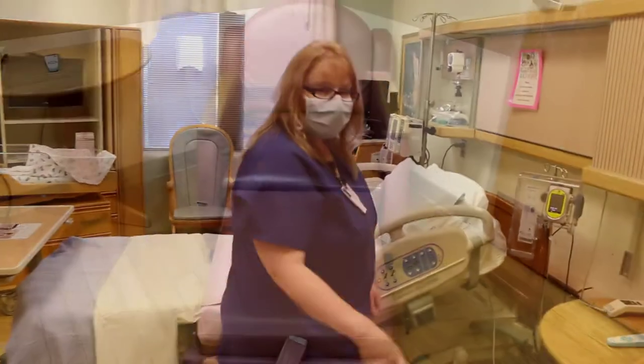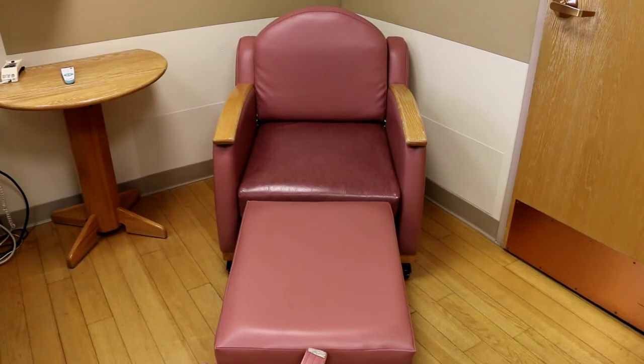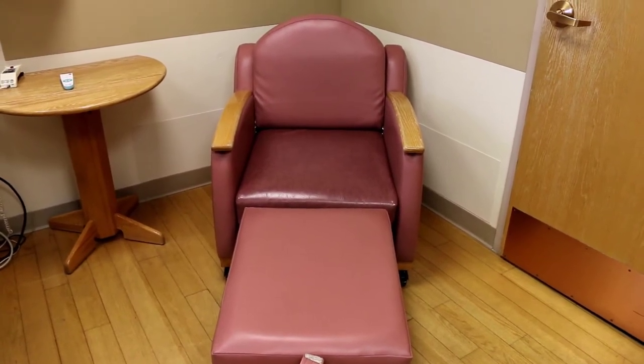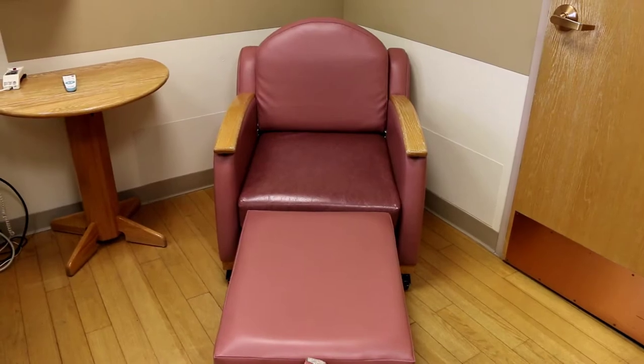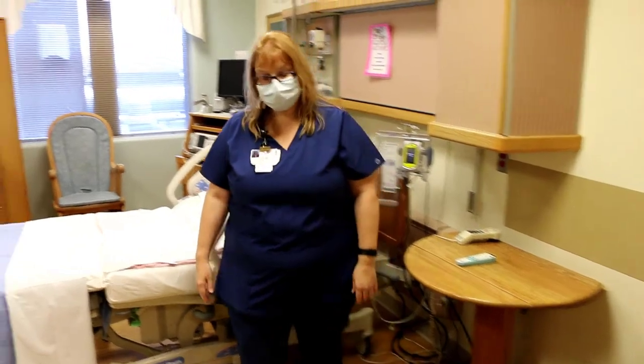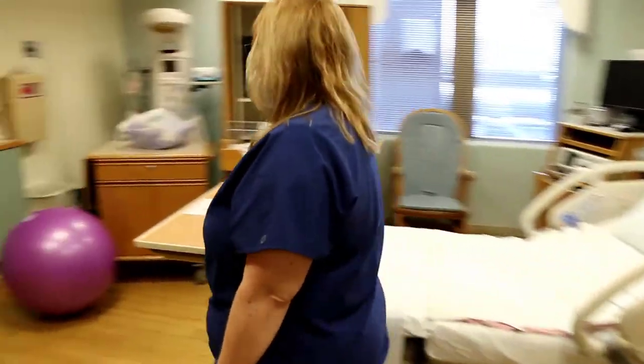We also have a chair that comes into a bed for the dads, significant others, or family members that are with you. This chair just comes completely out into a flat bed so that if mom is resting, you could be resting too. We have that in all of our labor rooms.